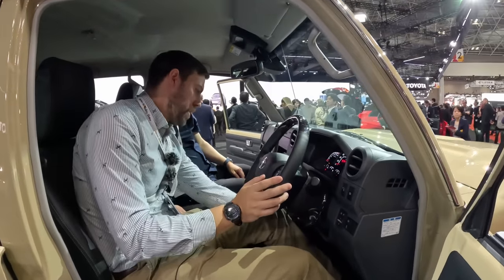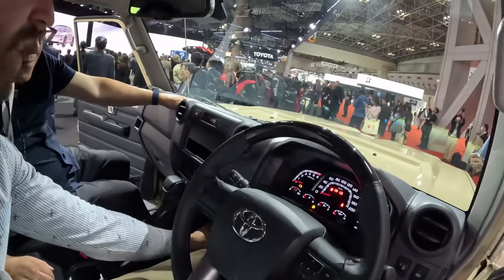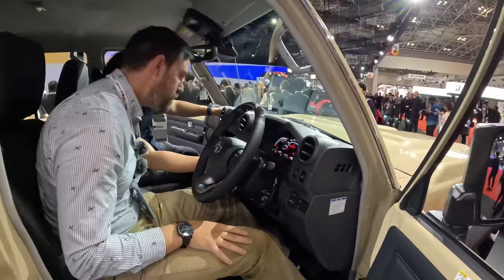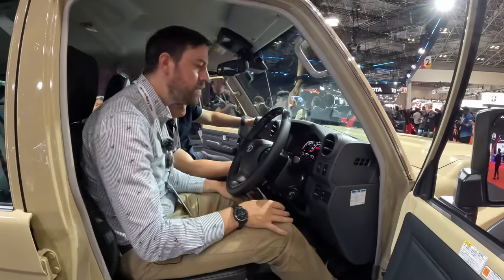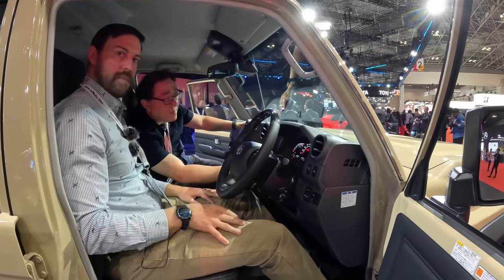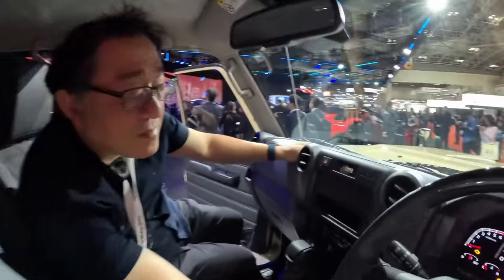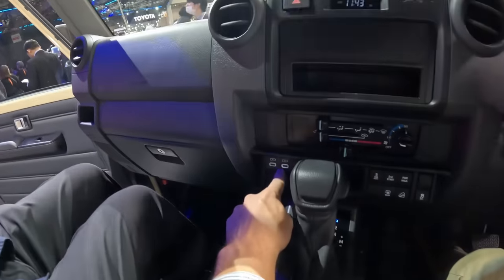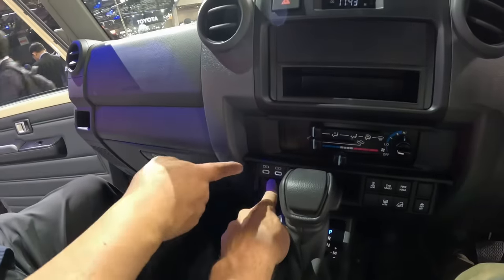Here's your four-by-four shift knob — it's down here by your knee. There's a differential lock: off, push, rear, and front-rear. Manual handbrake — love that feature. The seats are actually pretty comfortable; I think they changed the seat design. We have USB-C ports in here as well.